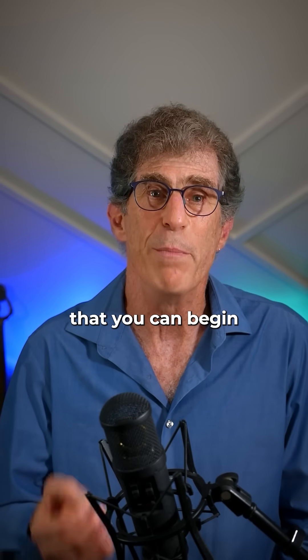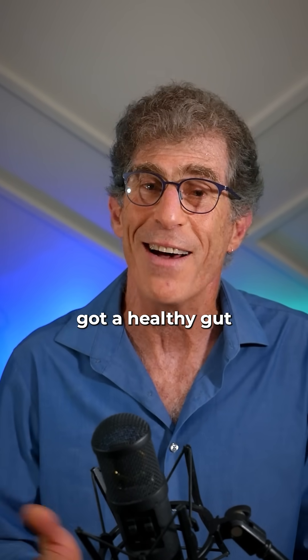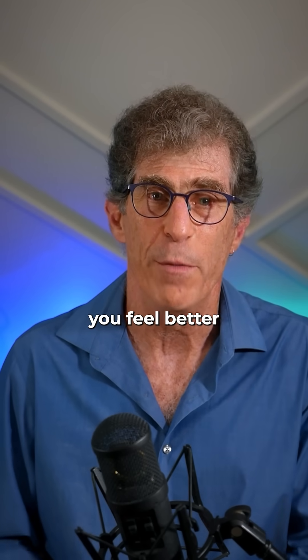These are some simple steps you can begin to initiate today to turn around the health of your gut. Because when you have a healthy gut, when you have less inflammation in your body, you live better, you feel better, and you live longer.